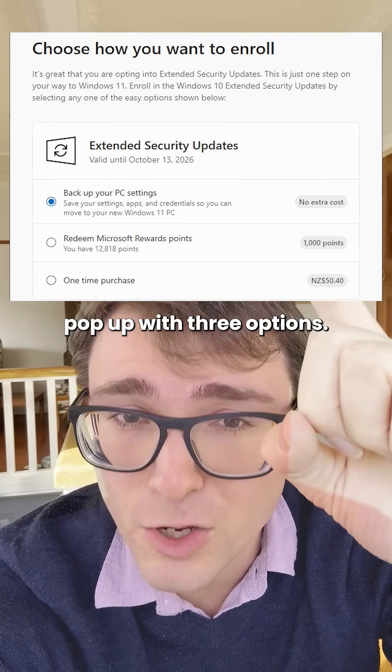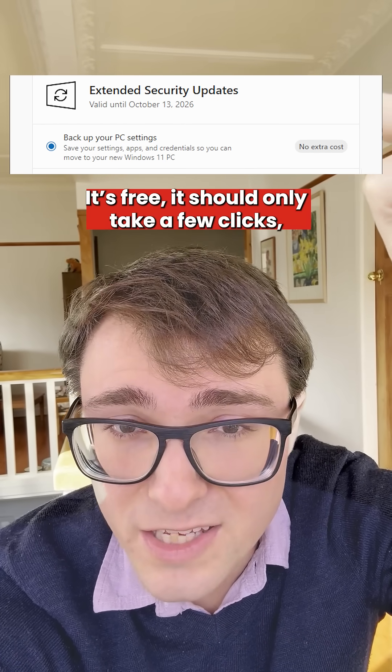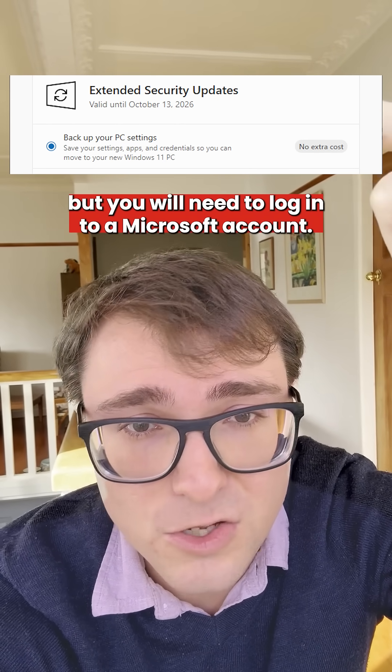If you can click the button, you'll see this pop-up with three options. The first option is the best one for most people — it's free and should only take a few clicks, but you will need to log into a Microsoft account.